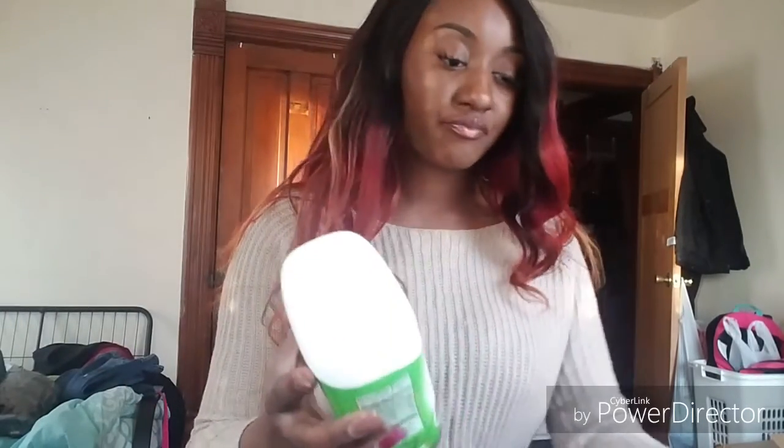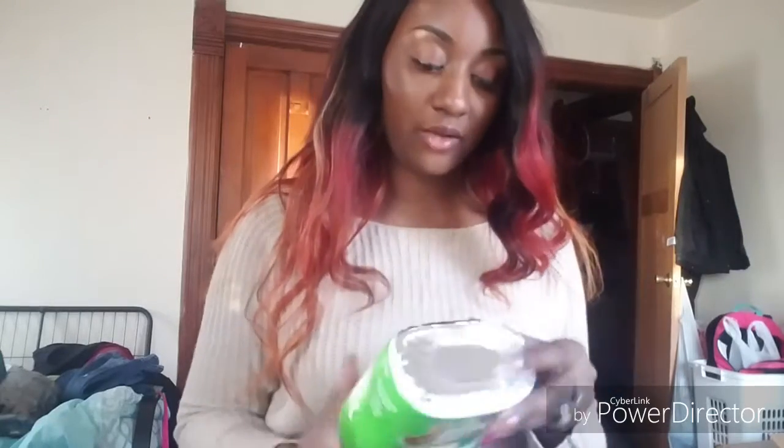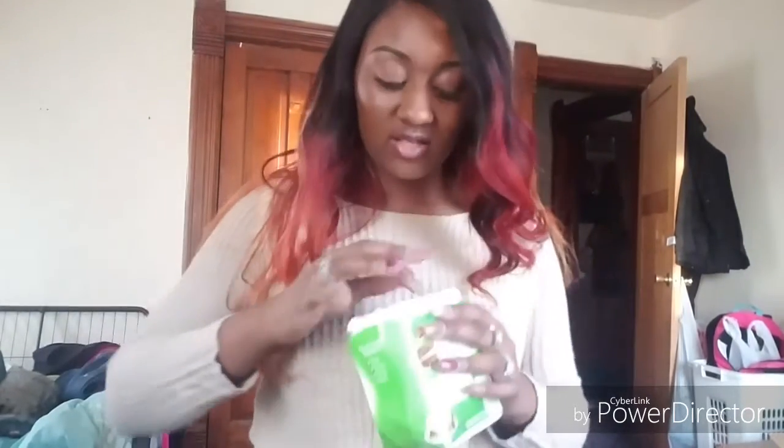I also got the French's Crispy Onions or Crispy Jalapeños — you can put these on anything as a topping or just eat them by themselves. Some people put them on green bean casserole. It has a really good safety seal on it so it should be fresh. Let me try them... it's all right.